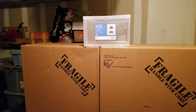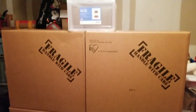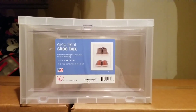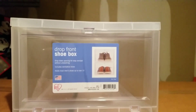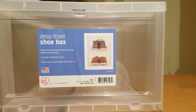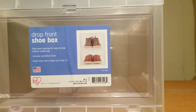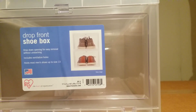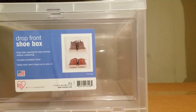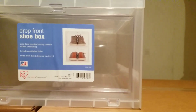I'm gonna end this video off here — late at night, finally got back home. As you can see, got all the boxes here. Once again, shout out to the Container Store. I'm in my garage — had to store them in the garage. The drop-front shoe box holds up to size 13, which I am. The measurements are: length 11 and 11/16, height 7 and 4/16, and width 14 and 7/16.